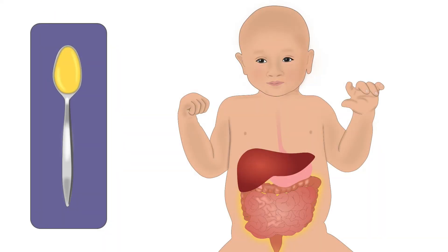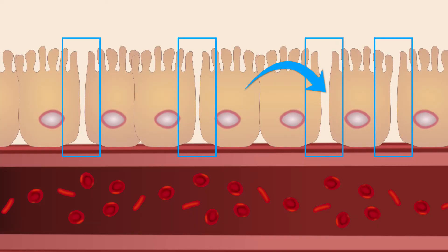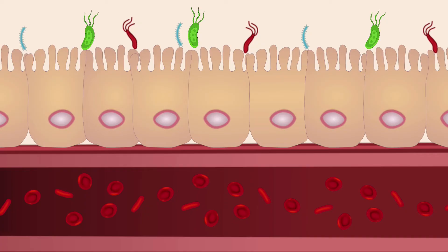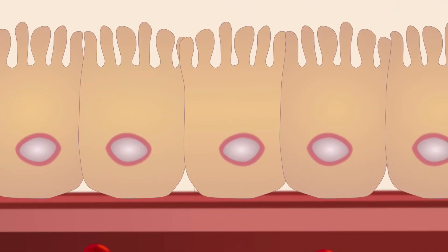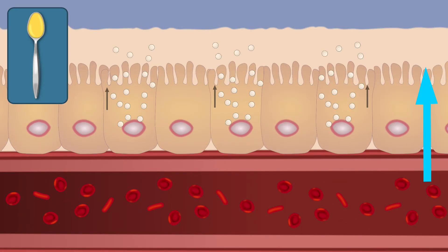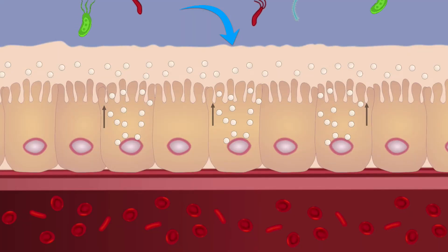A newborn baby is born with a leaky gut — there are gaps between the cells of the inner lining of the intestine. Through these gaps, viruses, bacteria, and allergens can enter the baby's body. Colostrum seals these gaps so that no harmful pathogens can pass through. The lining of the cells of the intestine has a brush-like border known as microvilli. Colostrum stimulates the development and extension of these microvilli, helping to increase the absorption of nutrients. Colostrum also increases release of mucin from the cells of the intestine, which forms a layer on the lining of the intestinal walls, preventing the entry of any bad bacteria.